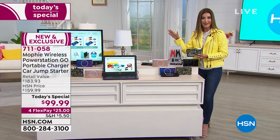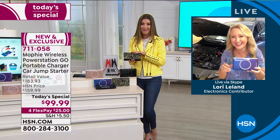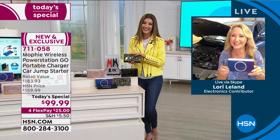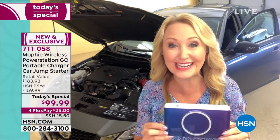Let's check in with Lori Leland, who is standing by in her garage at home right here in St. Pete, Florida. Welcome to the show, Lori. We are loving this Mophie, and this is something I use in my very own life every single day. This is going to charge every device in your life.